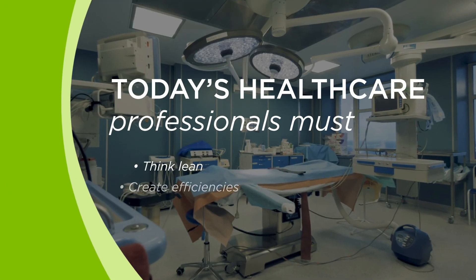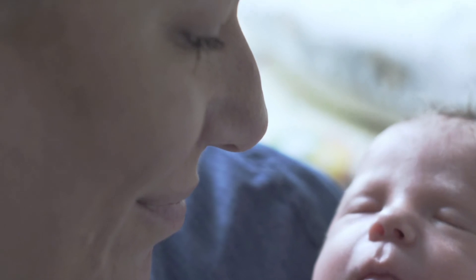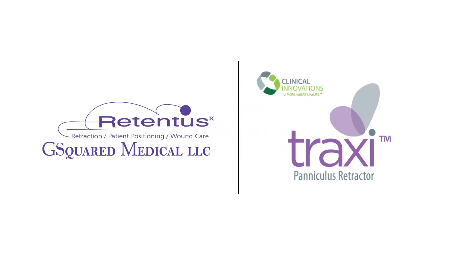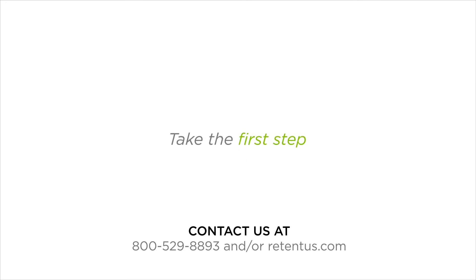More than ever, the healthcare industry is expected to think lean, be more efficient, and increase patient satisfaction. Simple innovations like the Traxi and Abbey can serve as your catalyst. Learn more about Traxi and Abbey — a simple, inexpensive solution to a complicated, expensive problem. Take the first step toward focused care for women with high BMI and their laparotomy procedures.